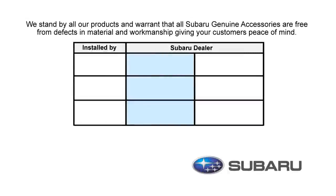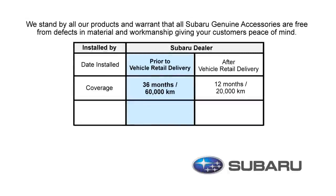At Subaru we stand by all our products and warrant that all Subaru Genuine accessories are free from defects in material and workmanship. There are two different warranty periods depending on when you installed your accessories.